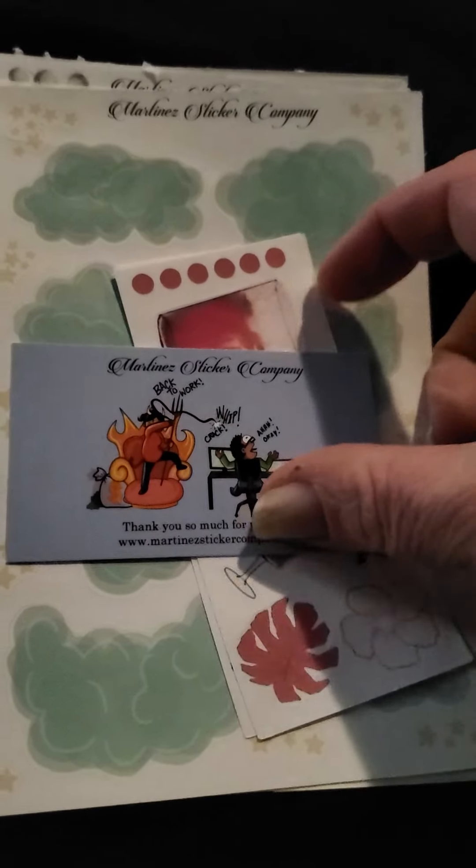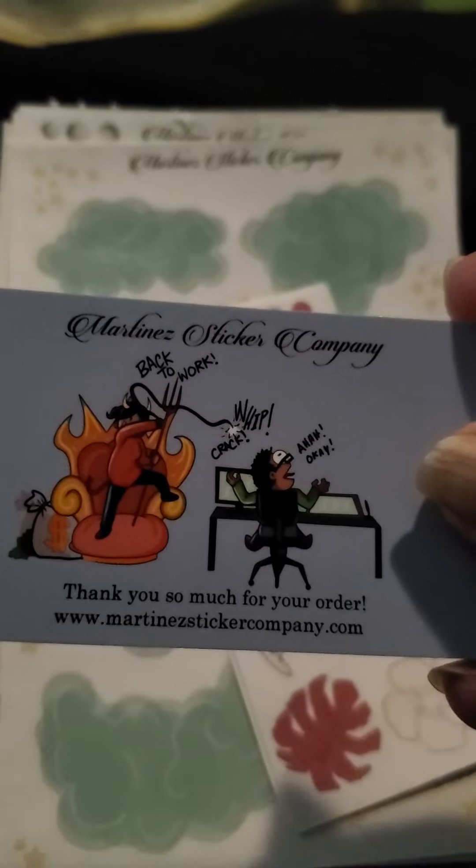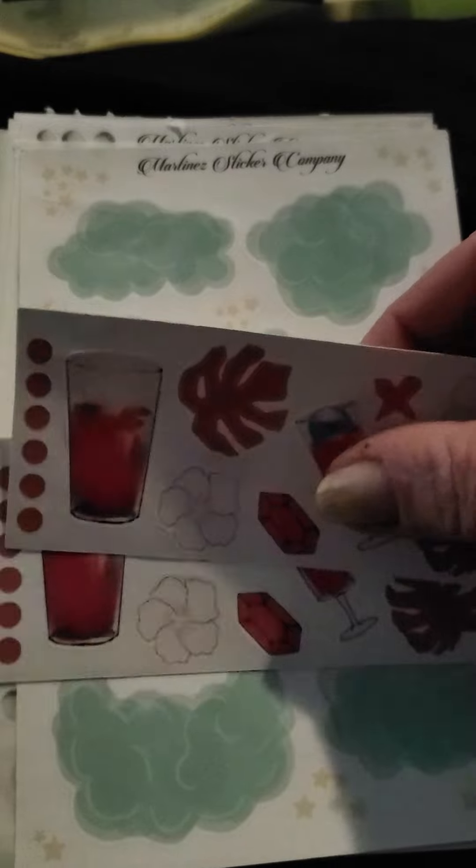Hey everyone, welcome back. So we have some stuff from the Martina's Sticker Company — it's martina'sstickercompany.com. We've got some cute little freebies here.